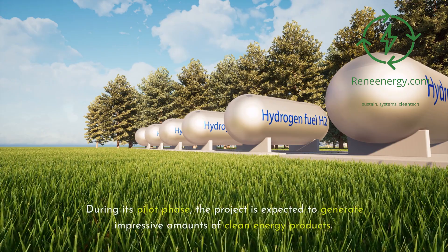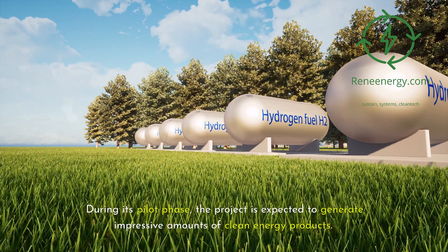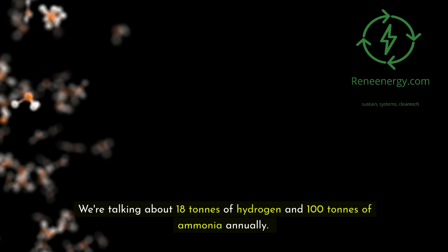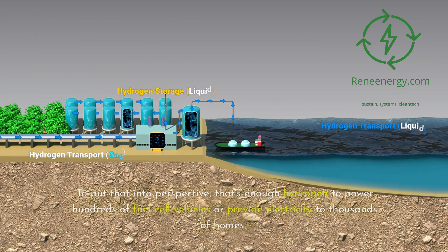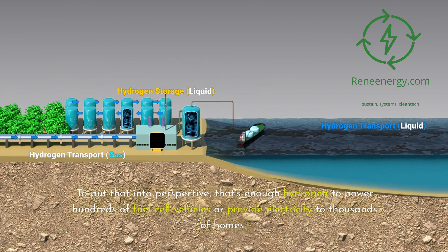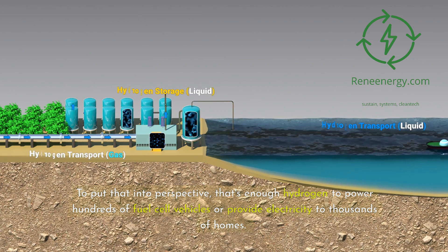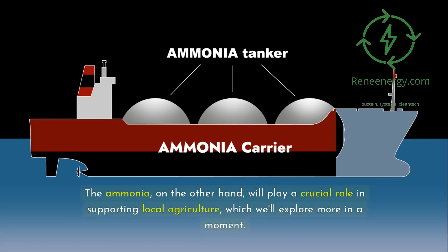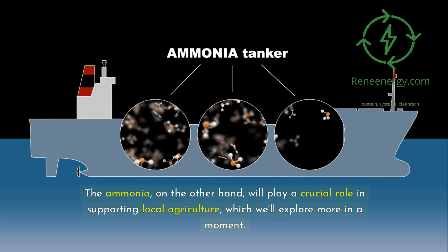During its pilot phase, the project is expected to generate impressive amounts of clean energy products — 18 tons of hydrogen and 100 tons of ammonia annually. To put that into perspective, that's enough hydrogen to power hundreds of fuel cell vehicles or provide electricity to thousands of homes. The ammonia, on the other hand, will play a crucial role in supporting local agriculture, which we'll explore more in a moment.